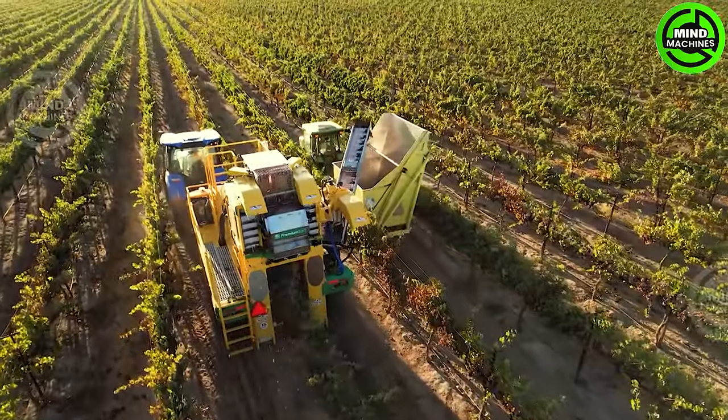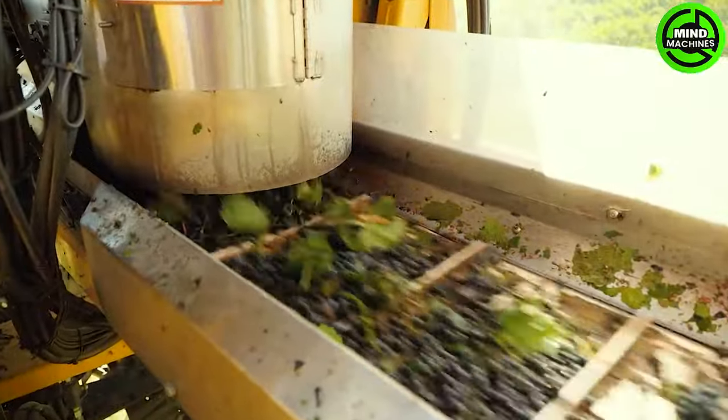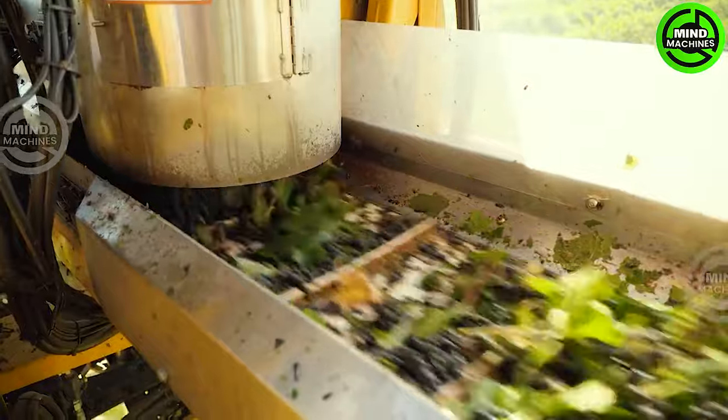The Grape Harvester is a revolutionary agricultural tool, streamlining vineyard operations. Its efficiency and precision enhance grape harvesting, optimizing yields and quality.